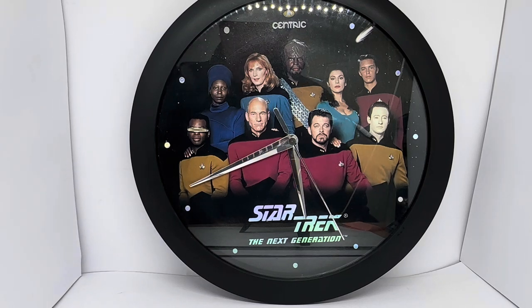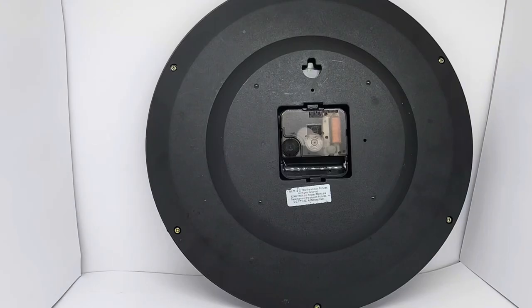Let's just turn it round and have a look at the back. So I've turned the clock around to the back, and there you can see just the basic back of the clock. There's a hook hole to put it on the wall, and then you've got the workings in the centre. It requires a AA battery, and there's a little label on the back which gives you the copyright information.